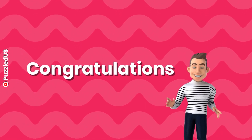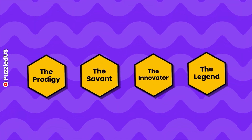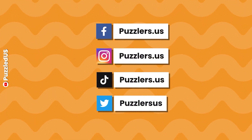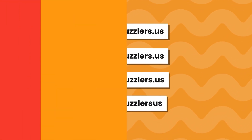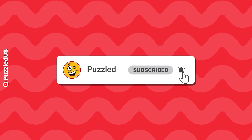Congratulations, Number Titans! You've finished all 5 rounds of Number Edition! Check the table to see which badge you earned based on your points! Share your badges in the comments on our social media platforms! Keep practicing Number Edition! Remember to subscribe and follow us for more! Stay curious! See ya!